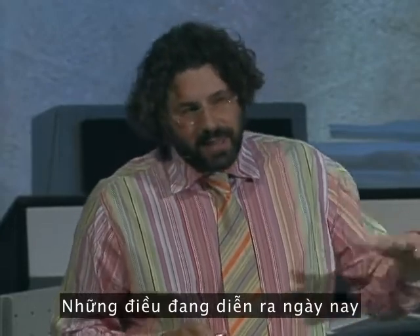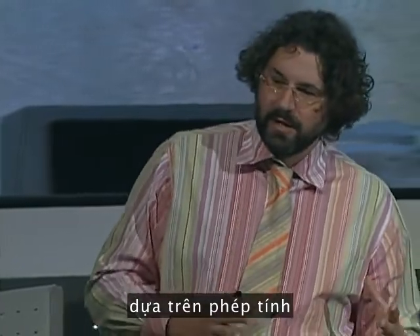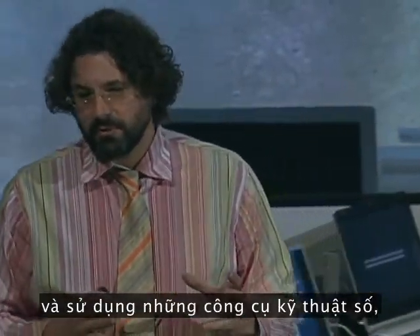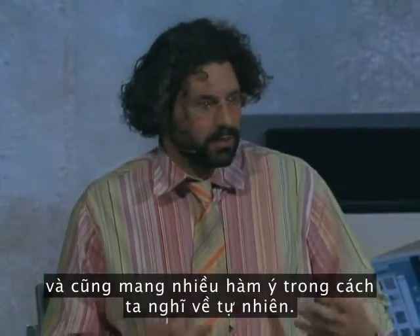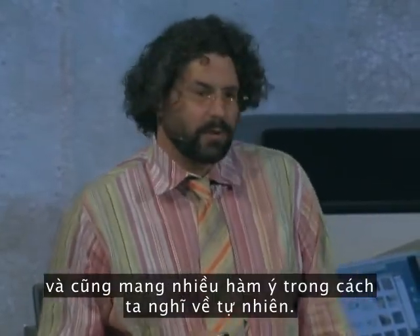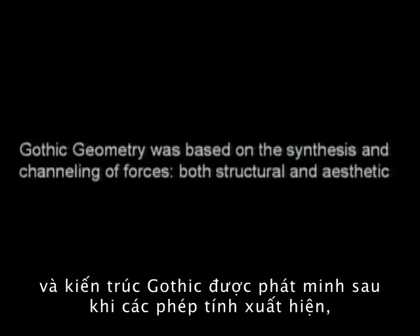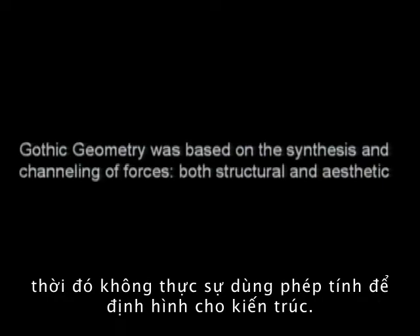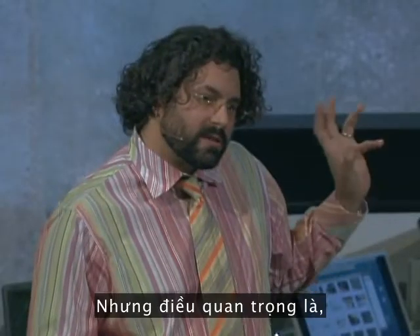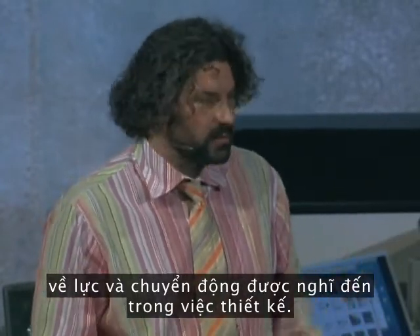What's going on today is that there's a model of natural form which is calculus-based and which is using digital tools, and that has a lot of implications to the way we think about beauty and form, and to the way we think about nature. The best example of this would probably be the Gothic, which was invented after the invention of calculus, although Gothic architects weren't really using calculus to define their forms. But the Gothic moment was the first time that force and motion was thought of in terms of form.